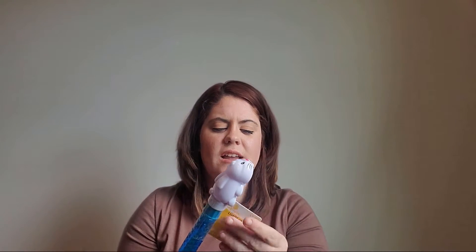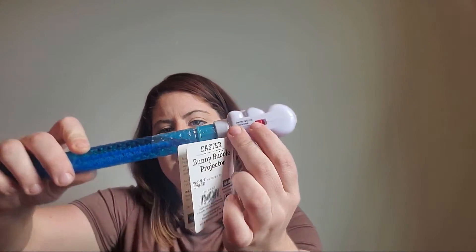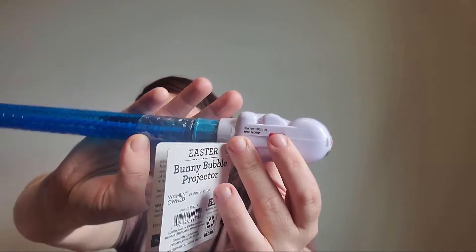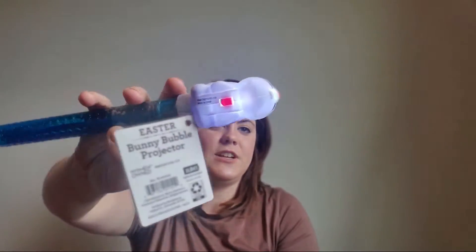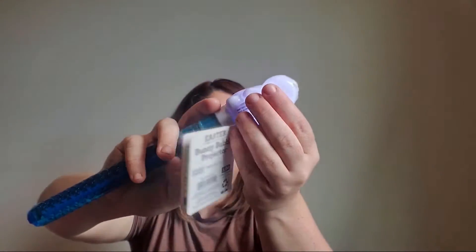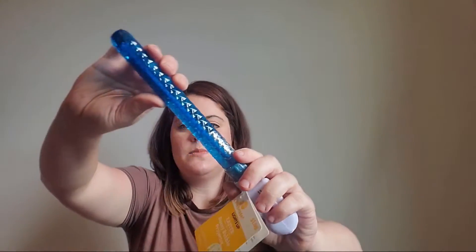Next is this little thing — it says it's a baby bunny bubble projector. It has a switch on the bottom. I got this because my son loves bubbles, that's the only reason — he'll really enjoy it. And this was a dollar.